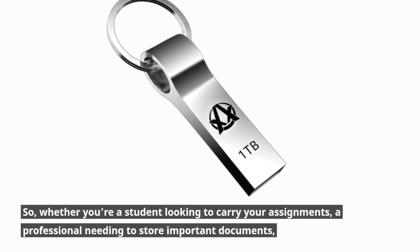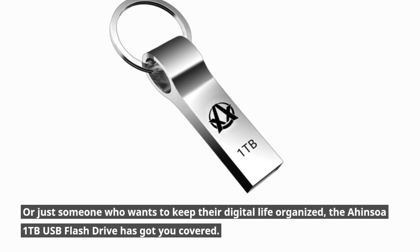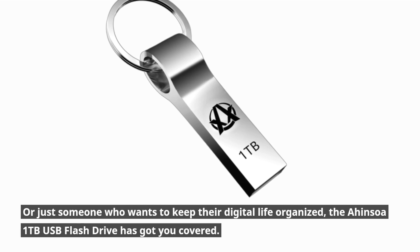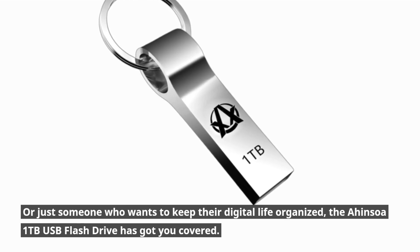So whether you're a student looking to carry your assignments, a professional needing to store important documents, or just someone who wants to keep their digital life organized, the Ahansoa 1TB USB flash drive has got you covered.